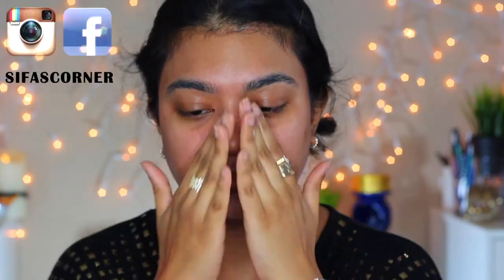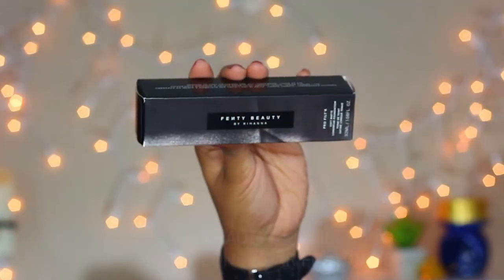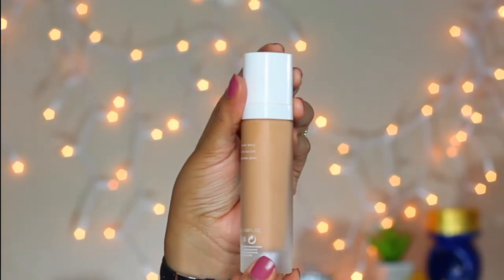The first product from Fenty Beauty is their primer. It's a lightweight moisturizer-like primer with a mild baby product-like smell. It feels delightful on the skin and absorbs pretty well. The second product is the soft matte foundation. Fenty Beauty has 40 shades of foundation, so you will definitely find a perfect match.